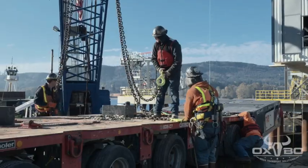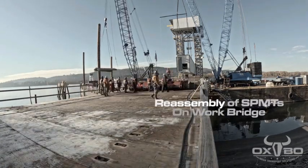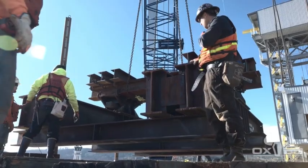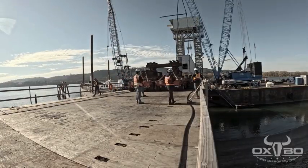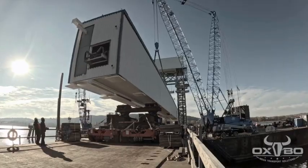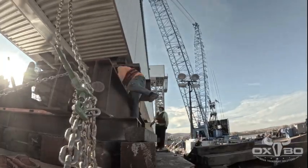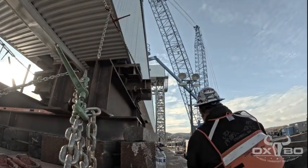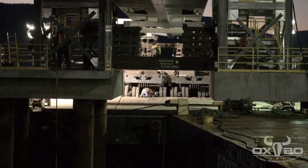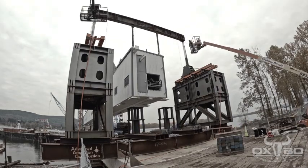Once it was in position, we transferred the equipment to a work bridge to get it into final position. Then we put together a 400-ton gantry system to be able to pick it up about 25 feet to its final resting place and install the kickstand.